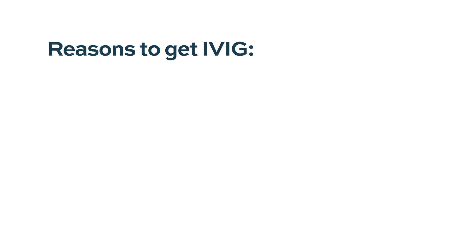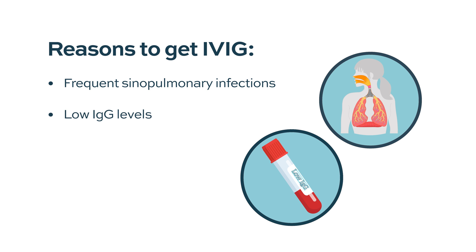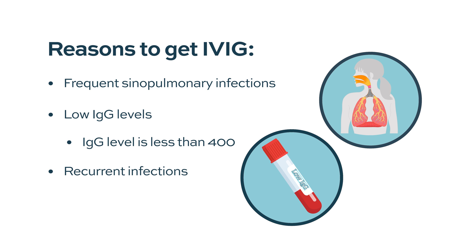Usually in myeloma, the main reason we suggest IVIG is increased risk of sinopulmonary — meaning sinus and pulmonary — infections, and a low IgG level. So if immunoglobulin G in the blood is less than 400, and if they have recurrent infections, then that's a good indication for why to consider IVIG.